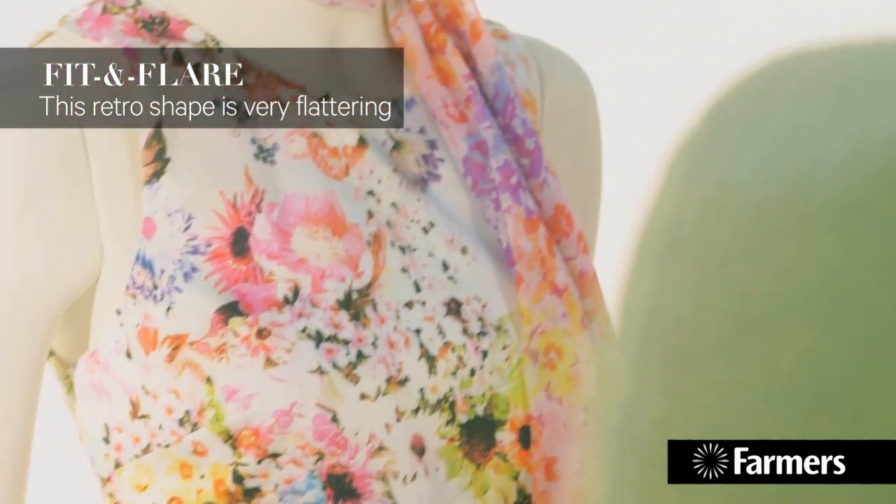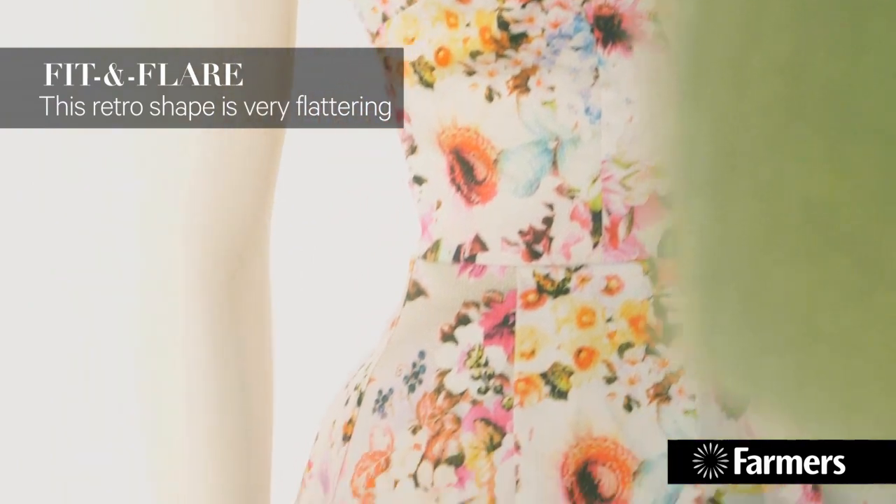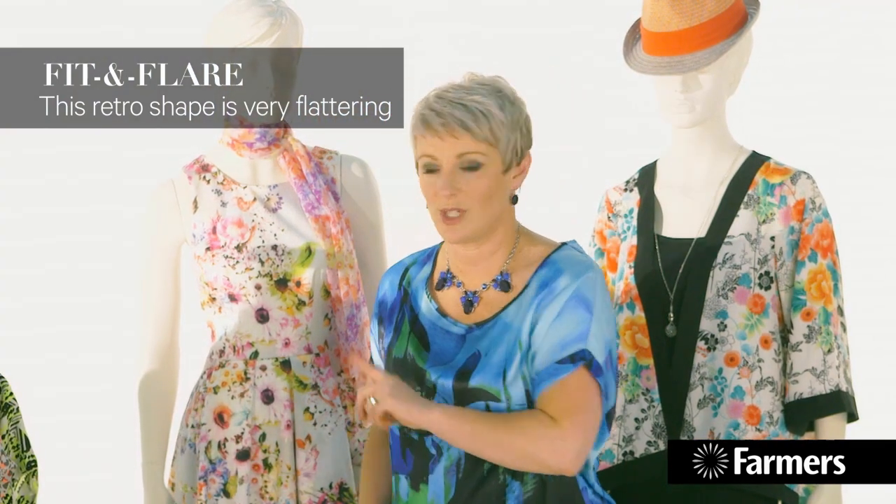Gorgeous florals — this is super pretty. Lots of this sort of fit and flare, so it fits you and then hides a lot underneath, which is great.